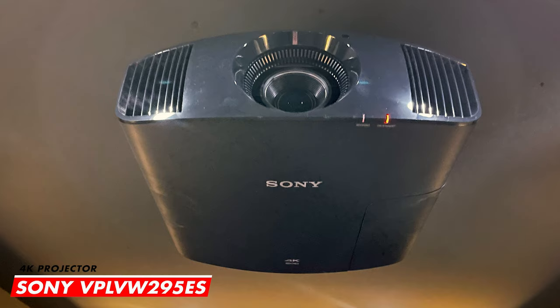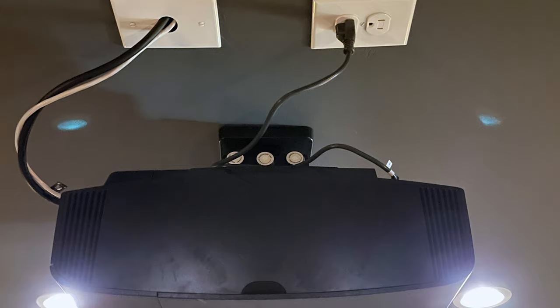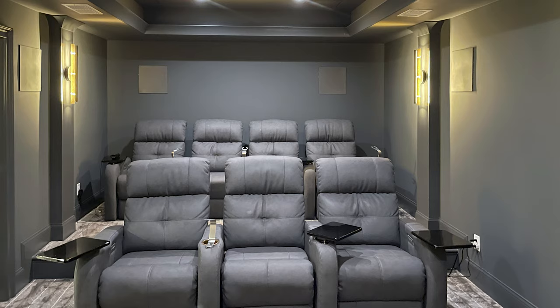A room like this deserves a treat — a projector that lets you be in the movie. The IMAX Enhanced Sony VPL-VW295ES is the perfect fit, held up high with a Strong fine-adjust tool-less projector mount. Next-gen HDR gaming would look stunning with its eye-popping colors and contrast levels.